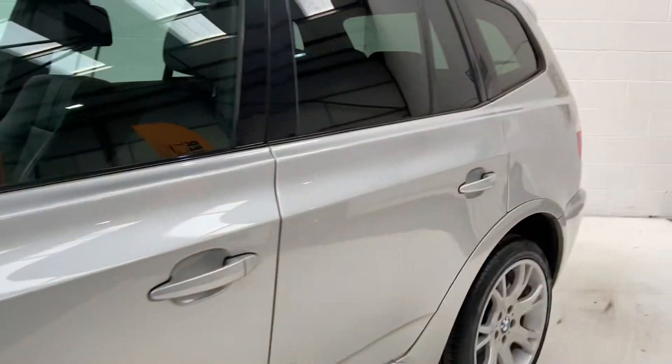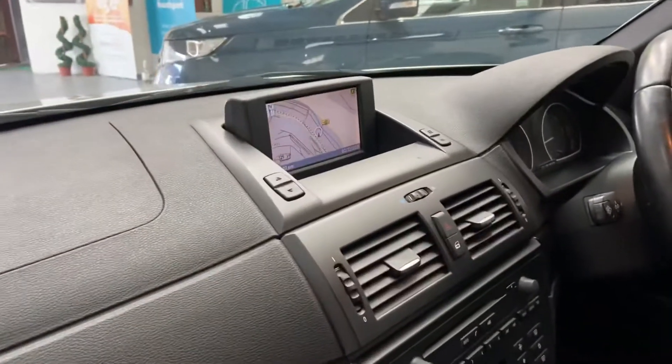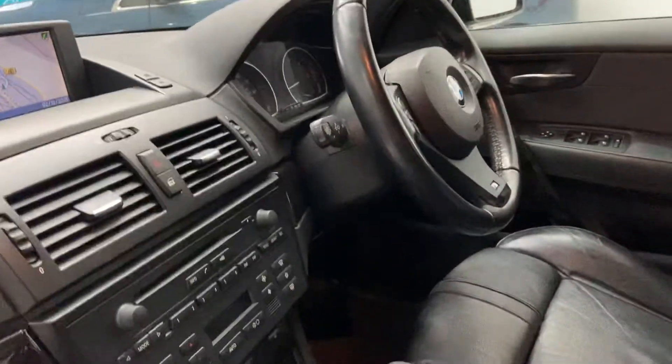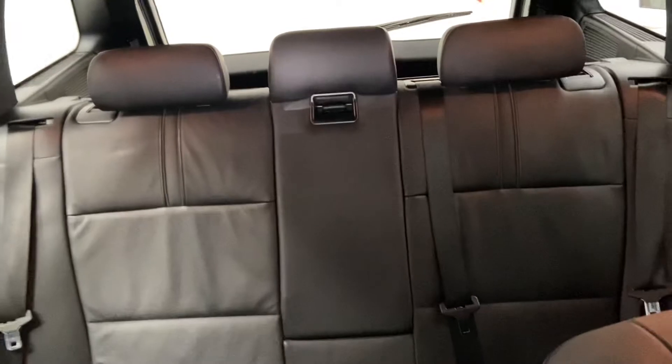It's a really nice clean car. As you can see, it comes with a full leather interior, sat navigation, Bluetooth, multi-function steering wheel with cruise control, heated seats, six speed manual gearbox, digital climate, cupholder, armrest, and Isofix points to the rear.